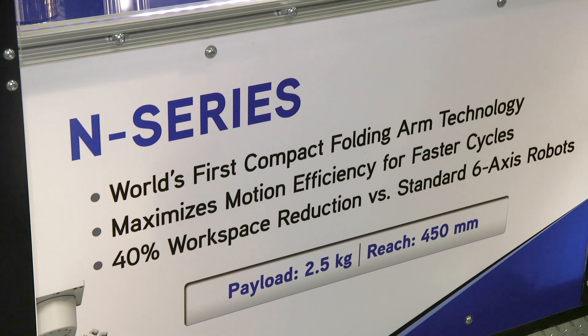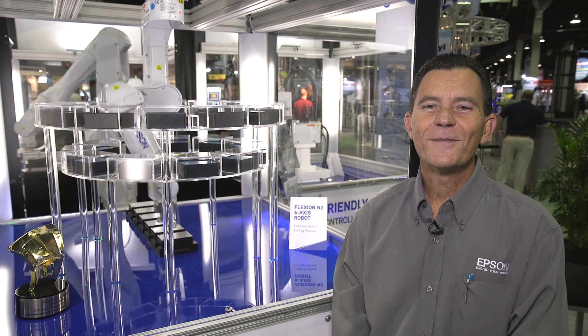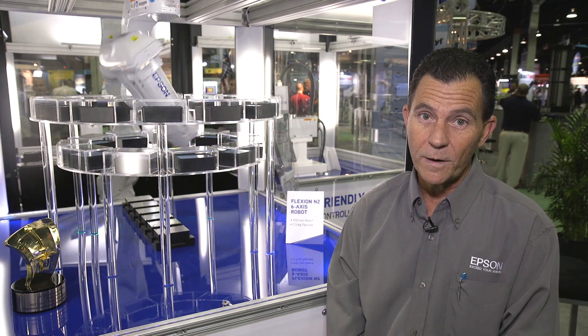I'm going to now introduce Mr. Phil Berati, who is our Applications Engineering Manager, and he's going to go over some of the technical details and how the Flexion N2 is being used in the industry today. Hello, my name is Phil Berati. I'm the Engineering Manager with Epson Robots. Today I'm going to talk to you a little bit about the Flexion N2 robot, some of the advantages of this type of robot, and the technology behind the robot.